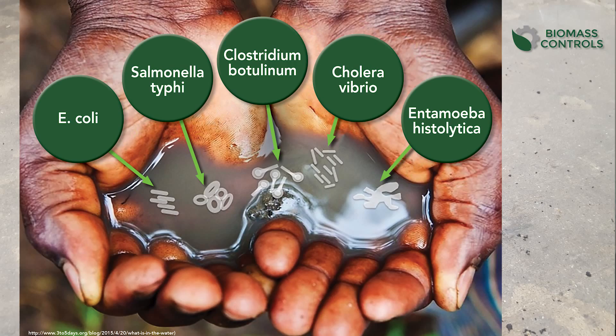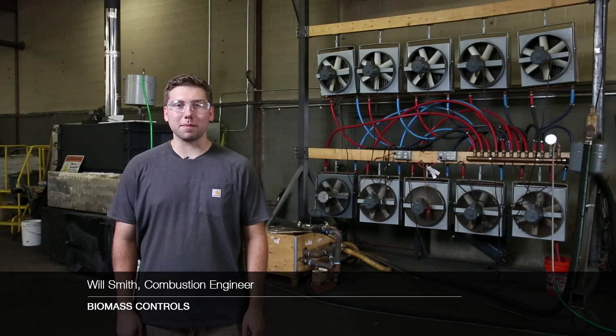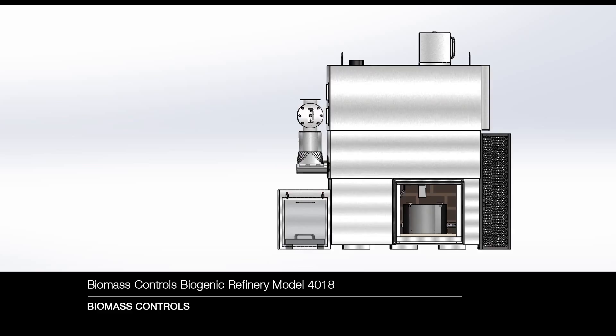This is not sustainable. Biomass Controls manufactures a combination of technologies that can refine this biogenic material and create new outputs. These outputs, like biochar, are safe, reusable, sustainable, and beneficial for human health and the environment.